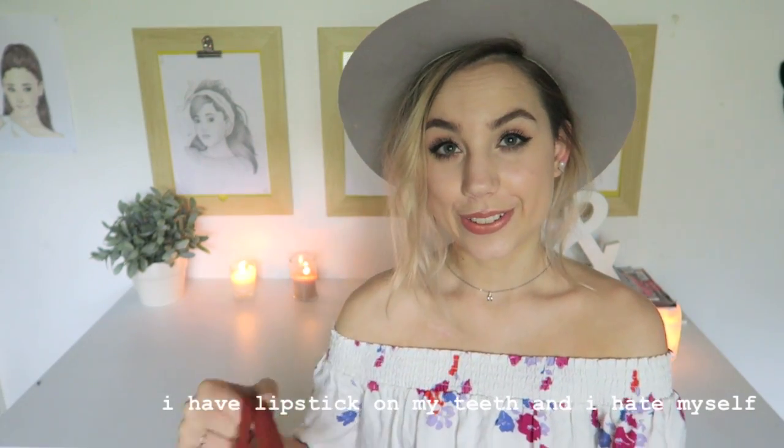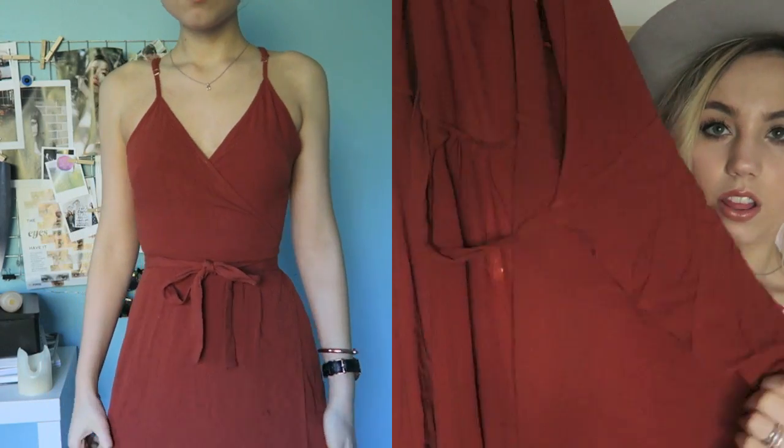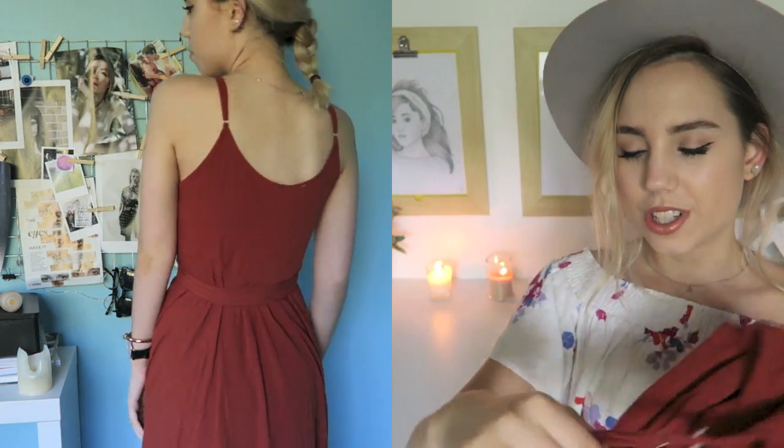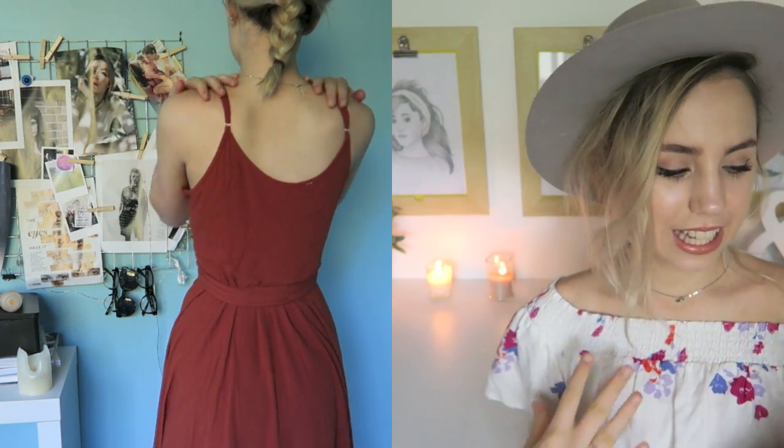I recently started working at a clothing store, if you guys didn't know. It's just really hard when you're working in a clothing store not to want to buy the clothing, I've discovered. So I kind of splurged a little bit and bought this maxi dress. It's a wrap dress in this rusty color that I love so much. It's so gorgeous, it fits perfectly. Kurt took some really bomb photos of the dress floating in the breeze and it looked amazing. I think that was a good investment.